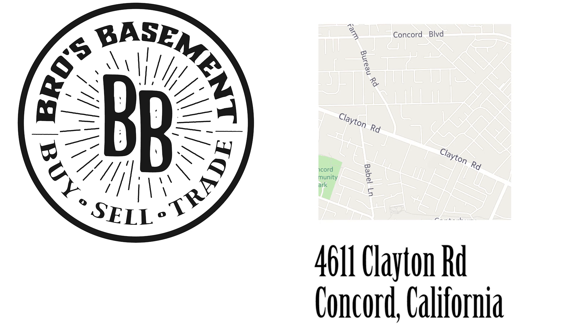Bro's Basement, located at 4611 Clayton Road, Concord, California, next to IHOP and Phoenix Games. We hope to see you soon!